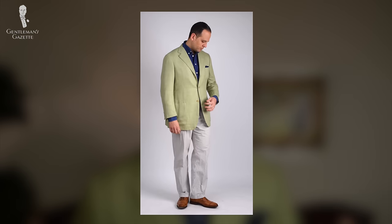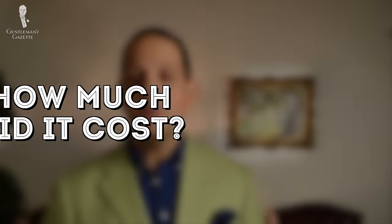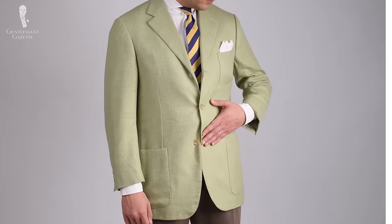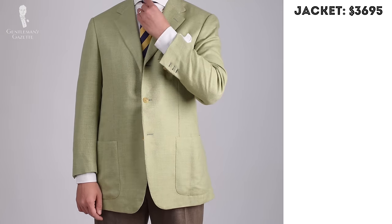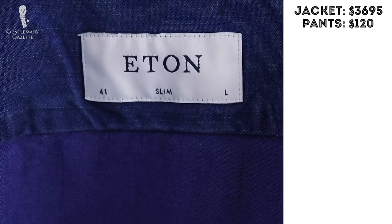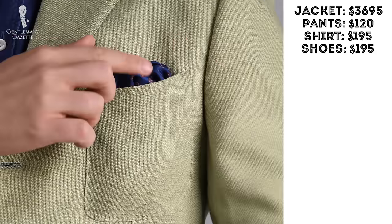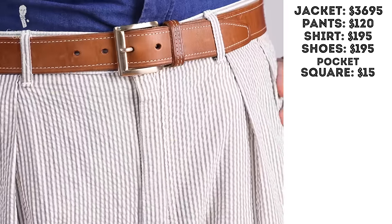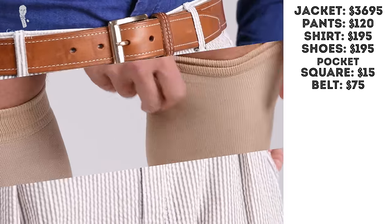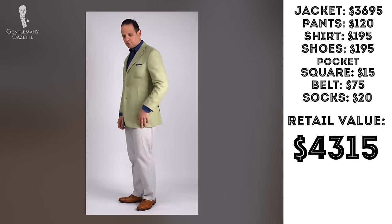They have some pilling in them and they're not as nice as my Fort Belvedere socks, but I truly wanted to put together an outfit that was very affordable and that had no Fort Belvedere items in it. Now, what is the retail price breakdown and how much did I pay for it? Well, the Isaia jacket was $3,695. The seersucker pants had a retail price of $120. The Eton denim shirt retailed for $195 and so did the Meermin shoes. The pocket square I left at $15, and the belt was $75. With the socks being $20, that gives us a total of $4,315 retail value.